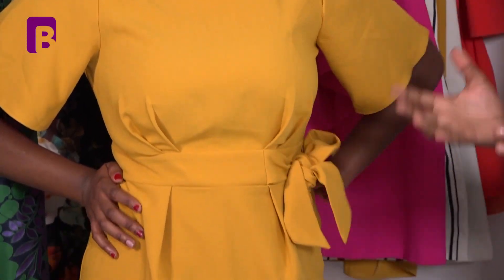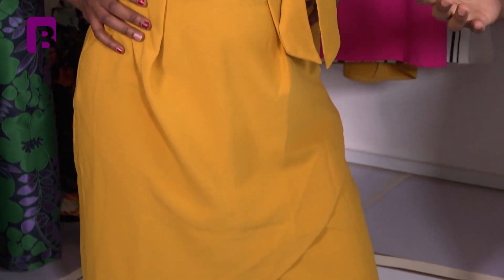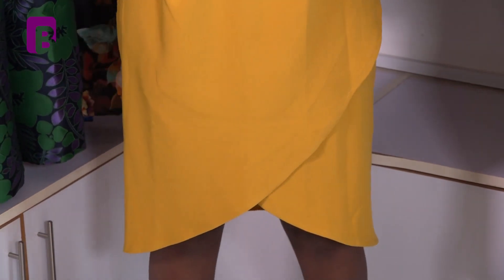Wrap dresses will not only just show how big your thighs are or your hips are, but they will accentuate them and make them look more beautiful.